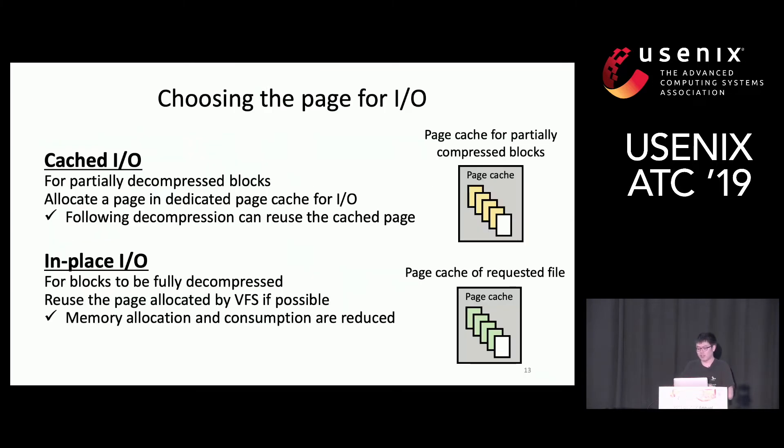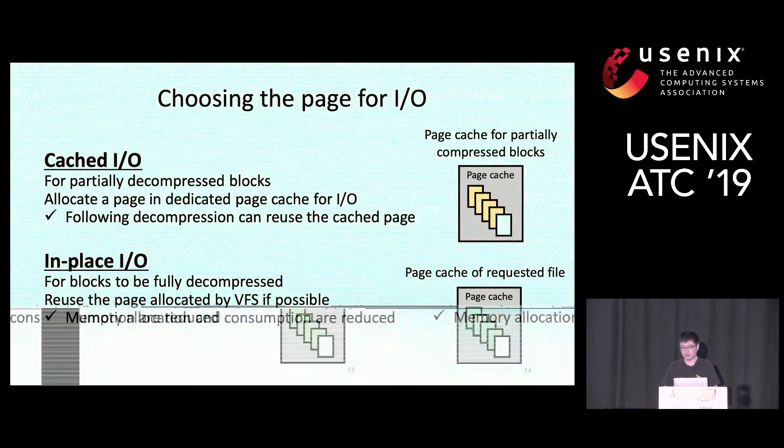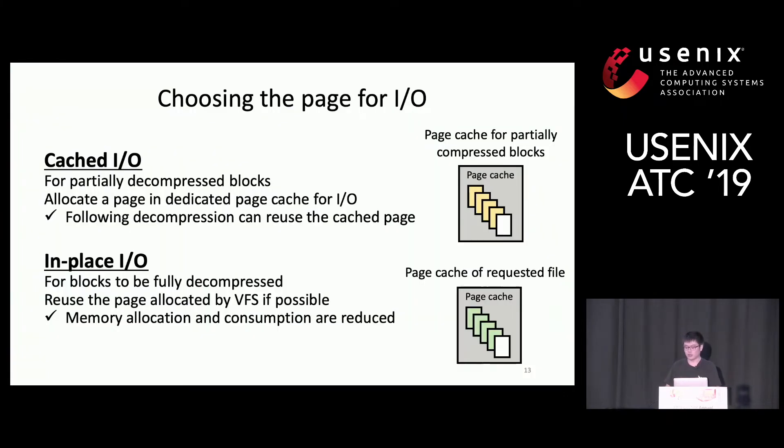Before decompressing data, we need to read the compressed blocks first, so we need to choose a page to initiate the I/O request. For blocks to be partially decompressed, we allocate a page in a dedicated page cache for I/O so that the following decompression can reuse the cached page. For blocks to be fully decompressed, we try to reuse the page allocated by VFS if it is not going to be used before decompression. We call this in-placed I/O, and it reduces memory allocations and memory consumption during decompression.